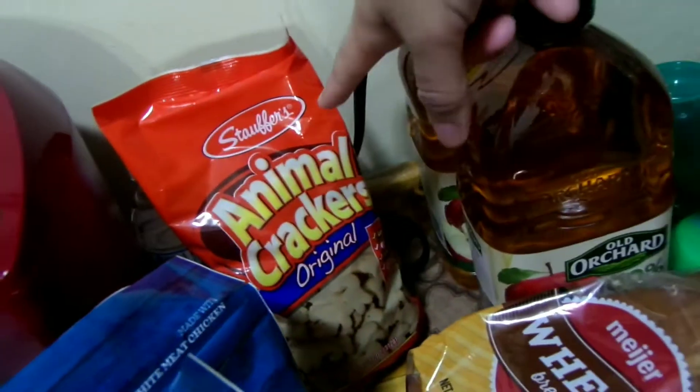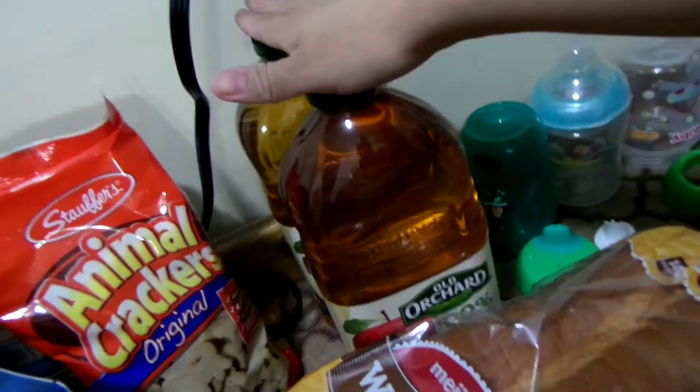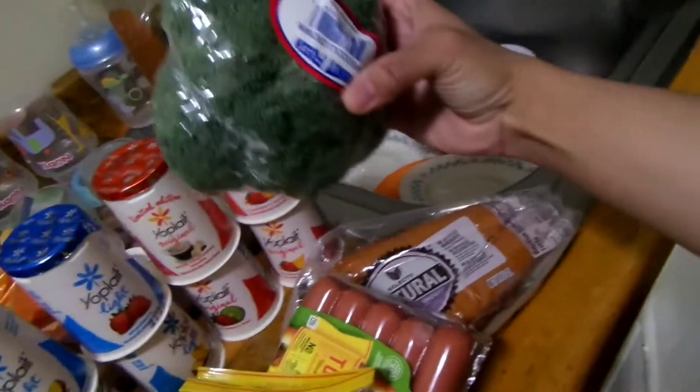We got animal crackers for Ethan and them, which was a dollar. Juice, two of them, they were a dollar. Bread. We got hot dogs, turkey, which were 2 for $5. I got broccoli because I'm gonna make chicken alfredo, so that was a dollar.